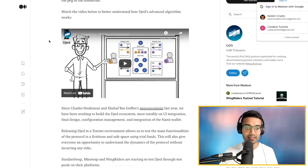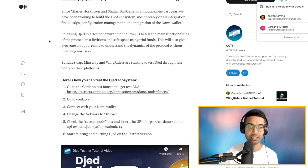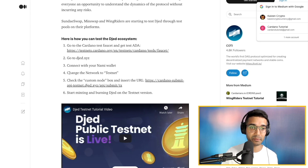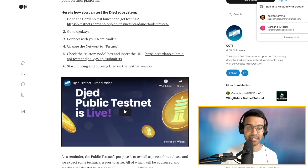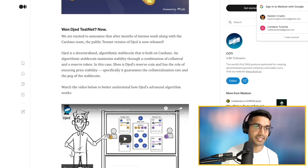As far as the testnet, it's nice to see that going live. A few people were able to check it out and use it. They've got some links in this Medium article giving you their website. You would need to get some test ADA by going to the faucet, go to their website, and connect NAMI. I really want to test this out, so I'm hoping the website comes back online once they've sorted out their servers. It's really exciting to see this Djed algorithmic stablecoin now coming onto Cardano on the testnet.